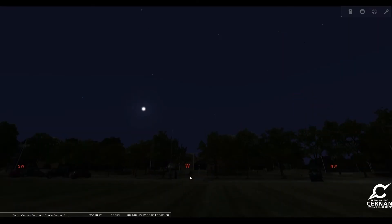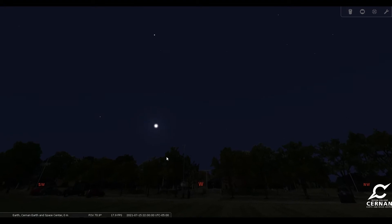Here we are standing in front of the Cernan Earth and Space Center at Triton College in River Grove, Illinois. We have our date set for July 15th, right in the middle of the month, and our time is set for 10 o'clock at night — about an hour and a half after the sun sets, so it's a really great time to go out and take a look. We have a nice moon here over towards the west on this date, and quite a few bright stars and nifty objects for us to find.